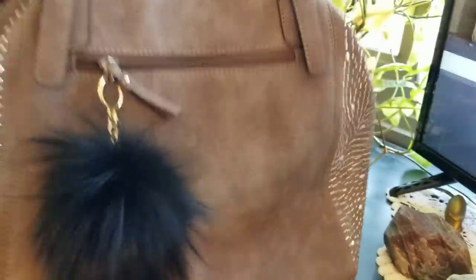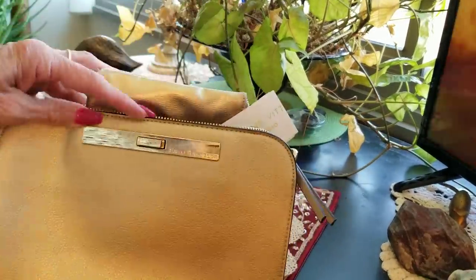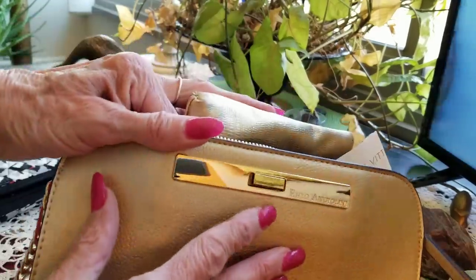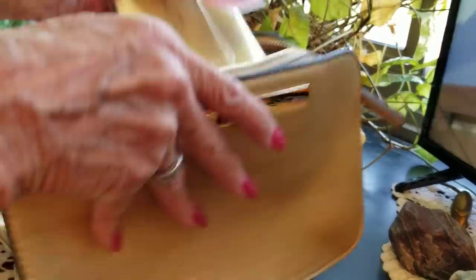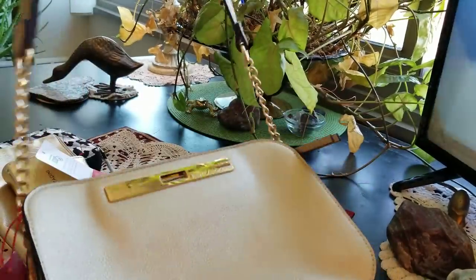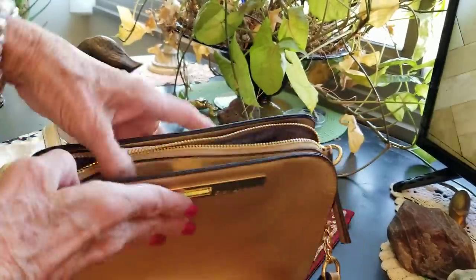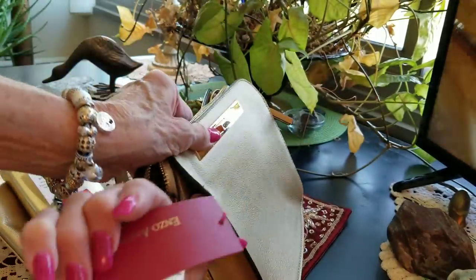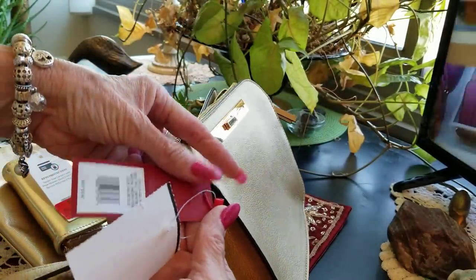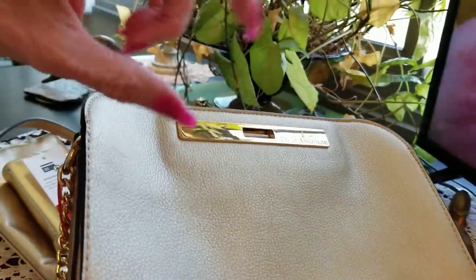I'm getting another call from a friend — I'm going to ignore that so I can keep doing my video. This newer one here is Enzo Angelini, and where did I get it? Burlington, of course. It's gold with crossbody straps, has a zipper compartment. I haven't used it yet — I guess I'm a hoarder. This one was $14.99, supposedly $78.